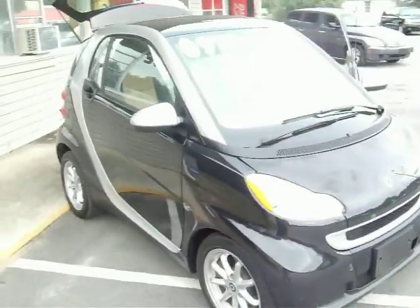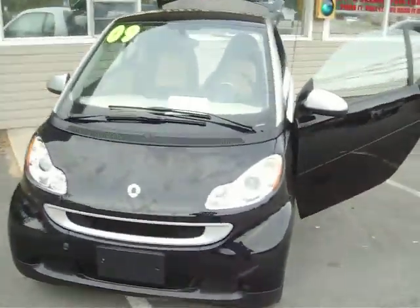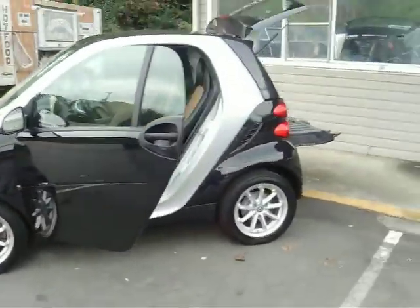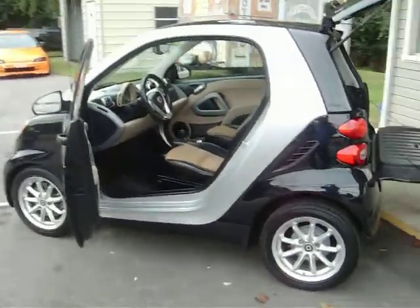It's $10,500. We can get it financed. Any credit — all we need is an application to get you done. It's only got 53,000 miles. It'll save you a ton of money on gas. And it's actually pretty big to be so small.